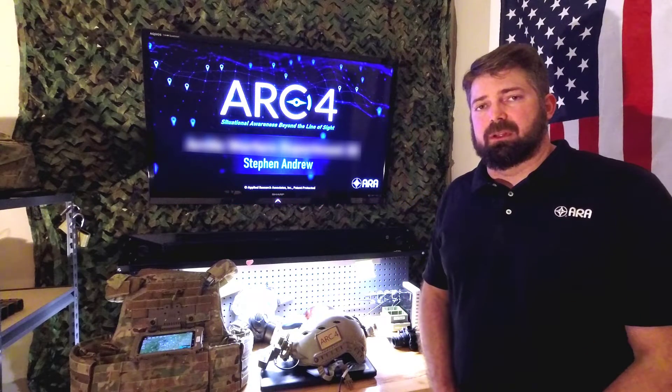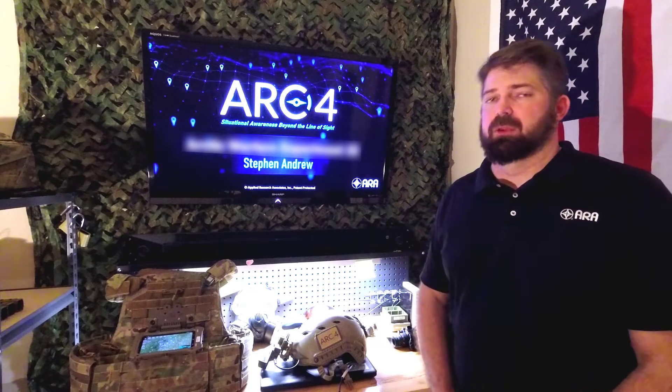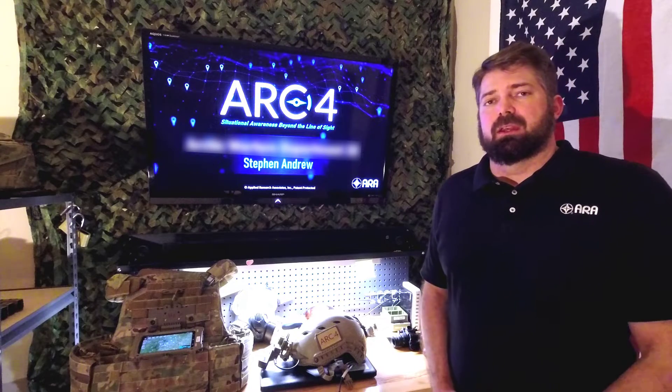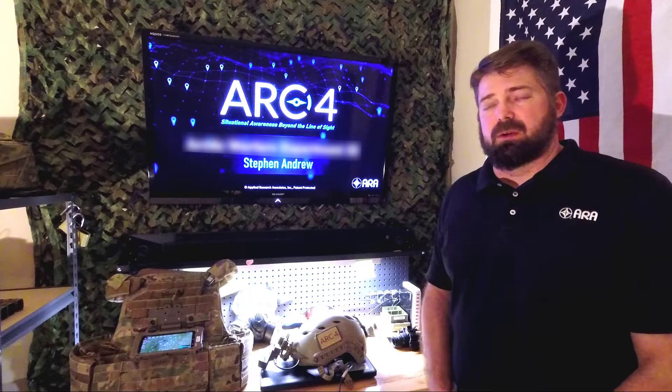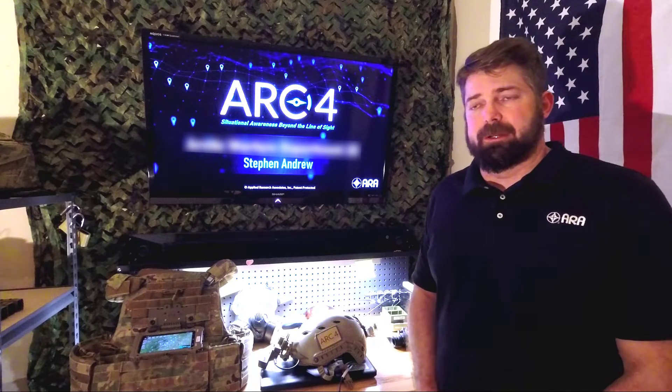Hello and greetings from Raleigh, North Carolina. My name is Steven Andrew with Applied Research Associates. I wanted to put together a quick little video to help demonstrate what the ARC-IV system is and how it can benefit your warfighter.